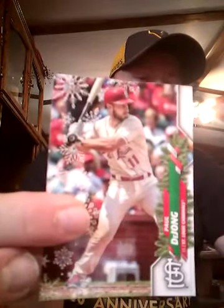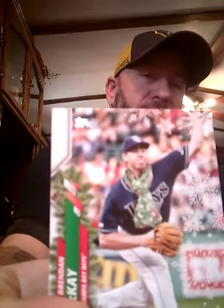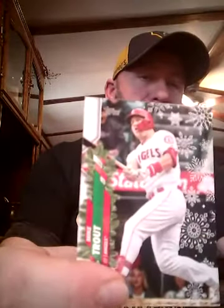Okay first up Jorge Soler, Matt Olson — haven't seen any Tatis cards yet either. Paul DeJong, Masahiro Tanaka, Ronnie Rodriguez. Next card up turned upside down — it's going to be a short print, Brendan McKay with a nice holiday scarf around his neck. Garrett Cole, Rafael Devers, Sean Murphy, and some Mike Trout. Three packs to go.